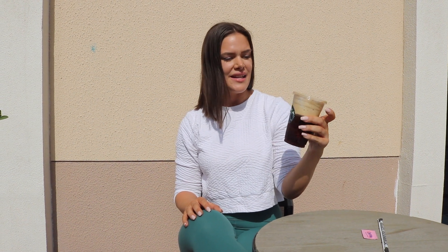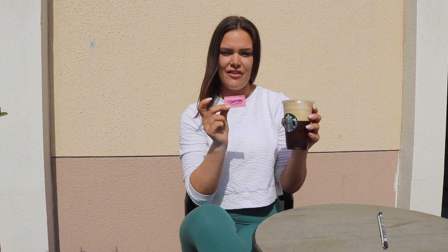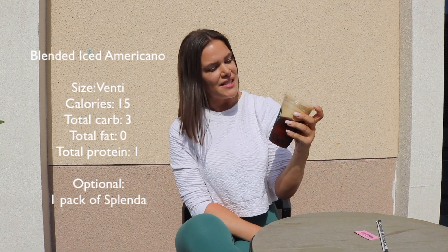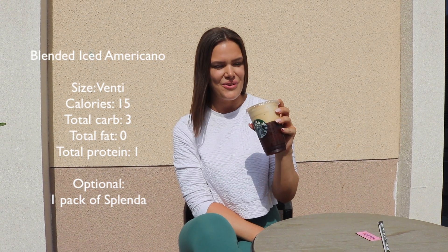So the first drink on my list is this blended iced Americano. You just ask them to put extra ice in and blend it, so it becomes this fluffy, slushy iced coffee. It's so good. And if you want some sweetener, some sweet taste, just put some low calorie or zero calorie sweetener inside. This Venti size beauty comes with 15 calories, three carbs, zero fat, and one protein. So it's super, super low calorie, but so refreshing. And the caffeine kick helps as well.